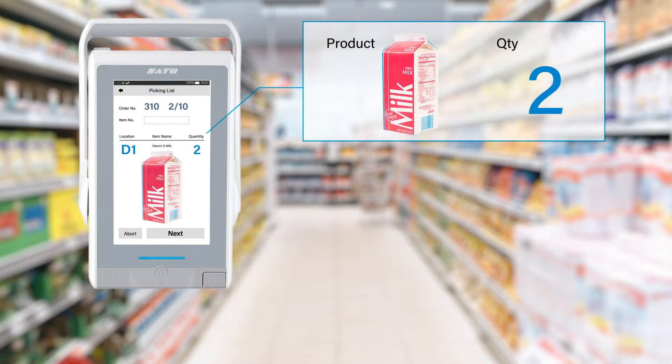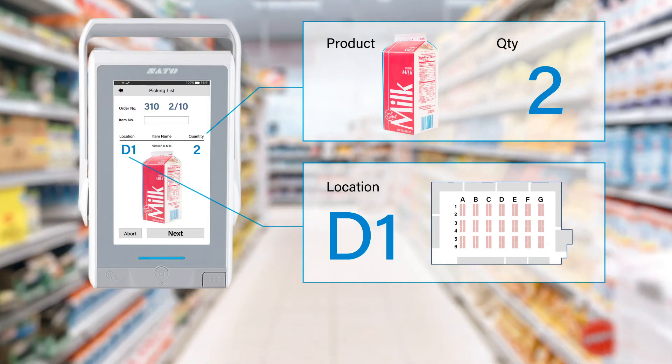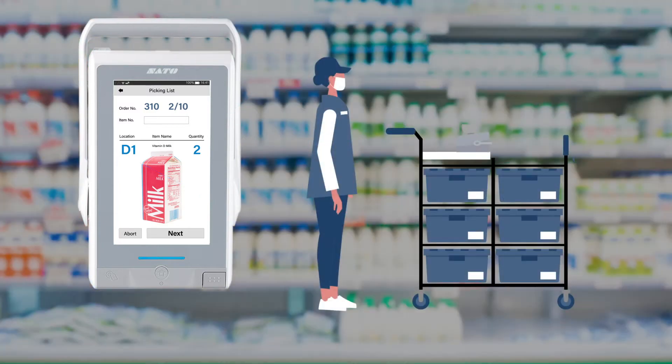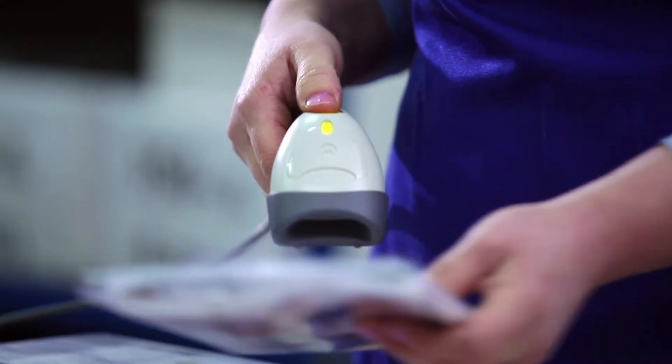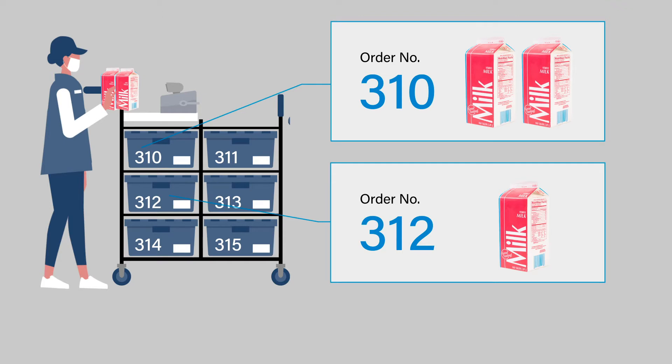Based on the details of the order, an image of the item to be picked and its location will be displayed on the printer screen. The staff verifies the product on the screen and picks the items. Visual representation of locations and products makes picking intuitive, even for inexperienced staff. Picked items are verified by scanning the barcode and loaded into the correct trays for each order.